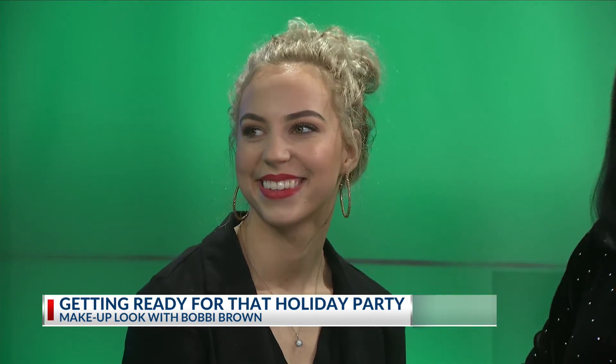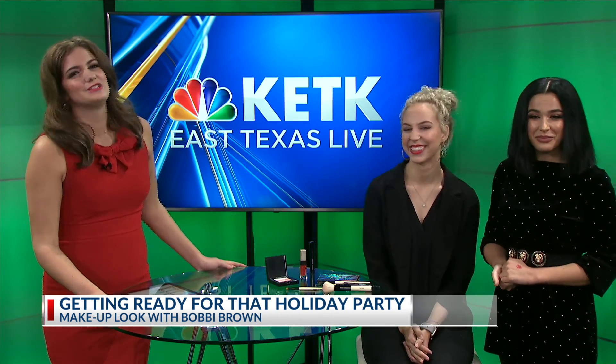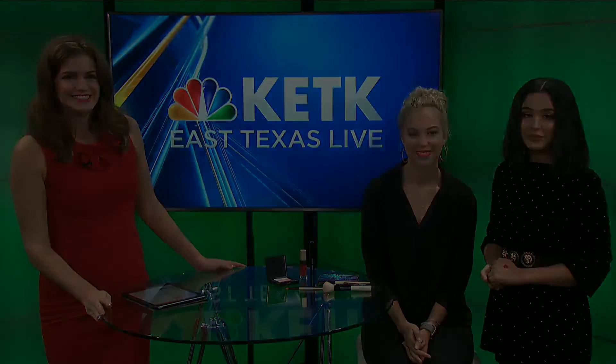So if people want to come get help from y'all over at Bobbi Brown, where are y'all located? We are located inside of Dillard's in the Broadway Square Mall here in Tyler, and we have a lot of really great cosmetic experts in our cosmetics department that are knowledgeable and happy to help with any beauty needs. If you guys have any holiday looks you're wanting to try out, we can demonstrate those for you. Jasmine, thank you so much for stopping by. We'll be back with more of our special holiday edition of East Texas Live in just a couple of minutes — stay with us.